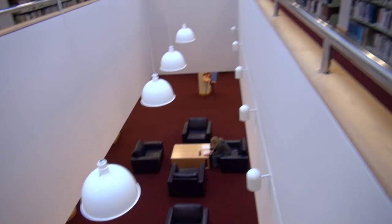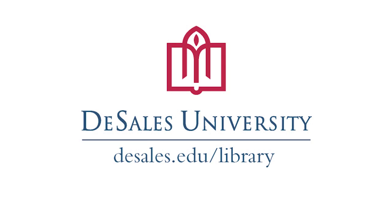And what would a library be without books? Of course we have plenty of those, so please stop by and get a personal tour. Thanks for watching. Bye bye.